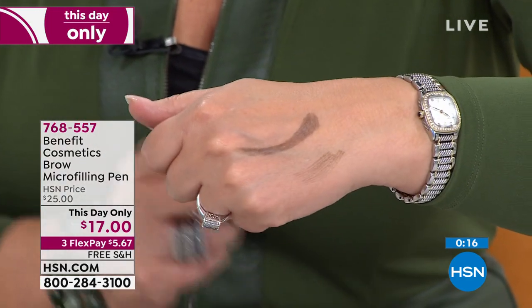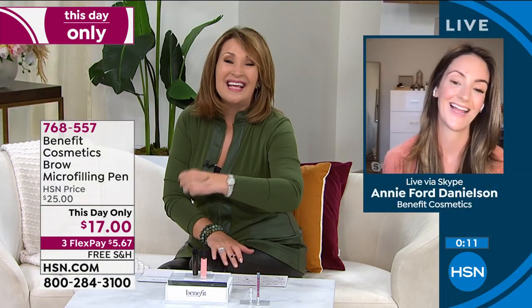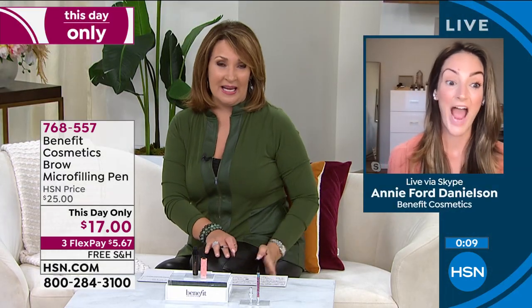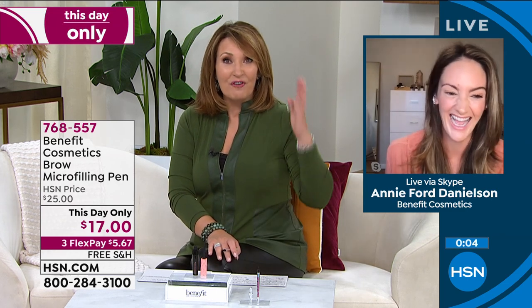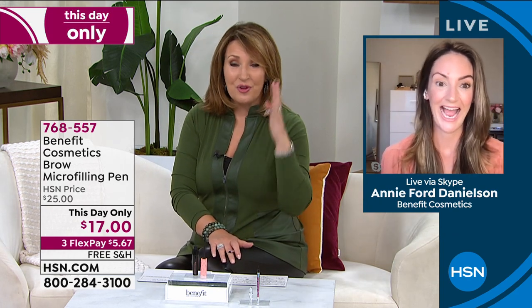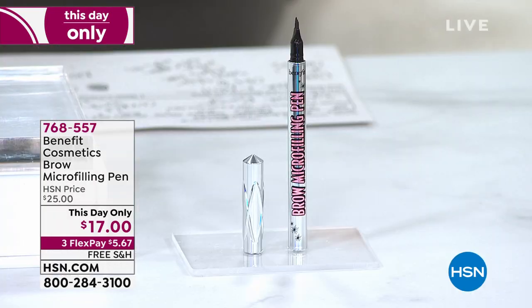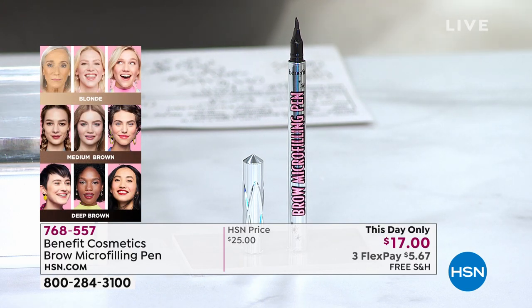It's a one and done — you must try it. I've been shopping like a crazy person today, but these are things I use. Let's show the colors real quick. We have medium brown; it's last call on blonde and the deep brown. If you have white, gray, or blonde hair, you wear the medium. If you have super jet black hair, you'll go with the deep brown. This is about getting hair-like strokes into your brows.